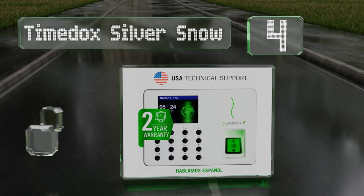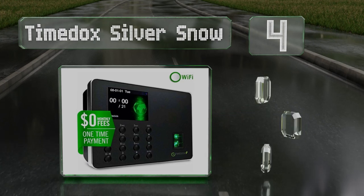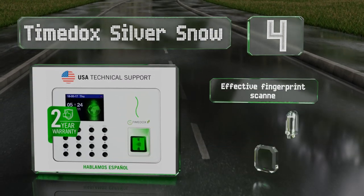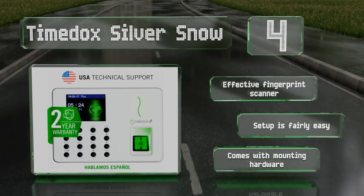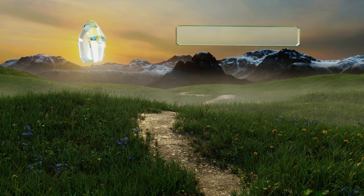At number four, employers who are particularly worried about security will appreciate the biometric capabilities of the Time Dock Silver Snow. It works with comprehensive tracking software that'll come in handy when you're calculating payroll, but that program is an added investment. It's equipped with an effective fingerprint scanner, setup is fairly easy, and it comes with all the mounting hardware.